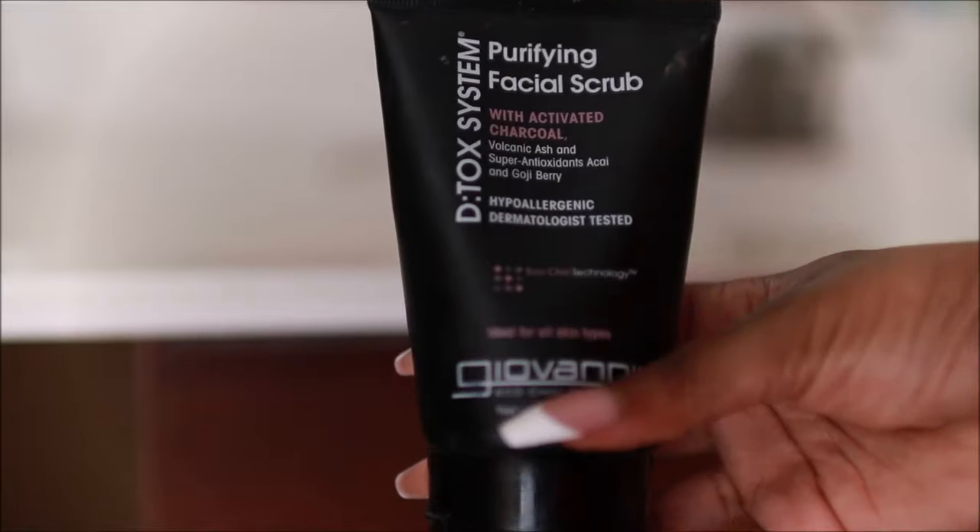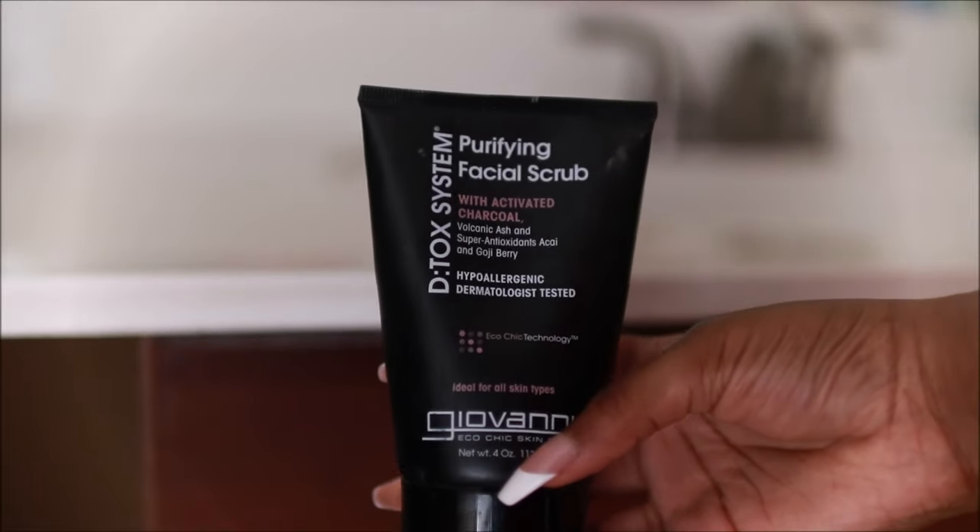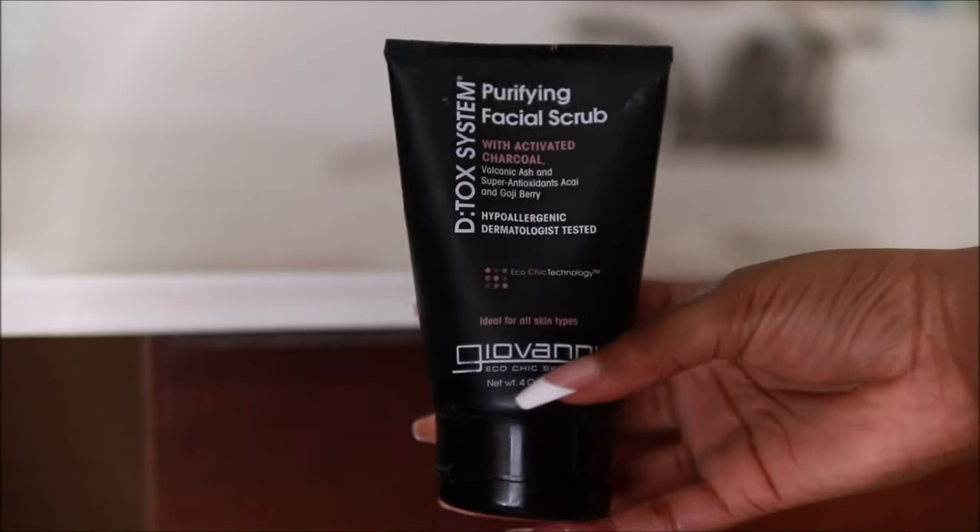I'm just going to cleanse my skin for a couple of minutes. Next, I'm going to be taking my Giovanni's Purifying Facial Scrub. It has volcanic ash and goji berries in it. I'm really trying to even out my skin tone, and goji berries are really, really good for that. They also help reduce acne. The volcanic ash has a lot of minerals in it and it helps cleanse and protect your skin.